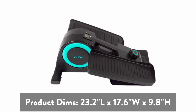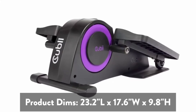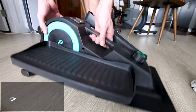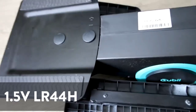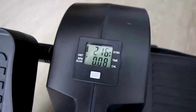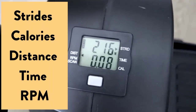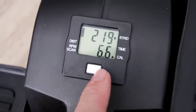Product dimensions: 23.2 inch length by 17.6 width by 9.8 height. Product weight: 25.4 pounds. Battery: 1.5V LR44H alkaline zinc manganese dioxide button cell. Tracks strides, calories, distance, time, and RPM. Display available in miles or kilometers.